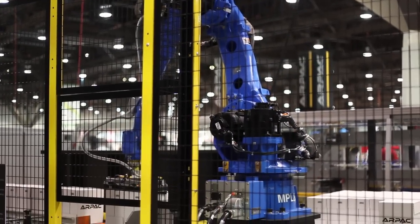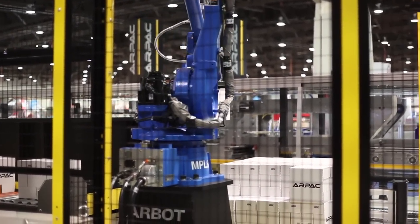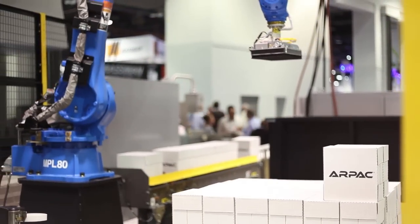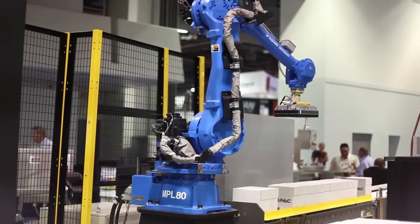RPAC's value proposition to the customer includes fully integrated robotic systems. This includes robotic palletizing and robotic case packing. One of the unique things is RPAC manufactures the stretch wrapper, the conveyor, and does all the integration under one control panel.